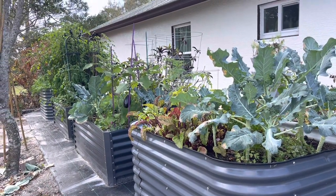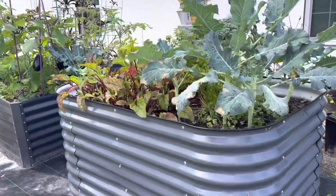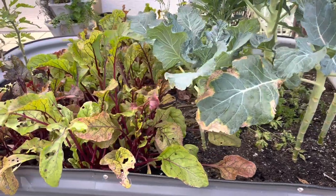Good morning, this is Natalia and welcome to my channel. Today we're going to look in my garden, and today is January 23rd.